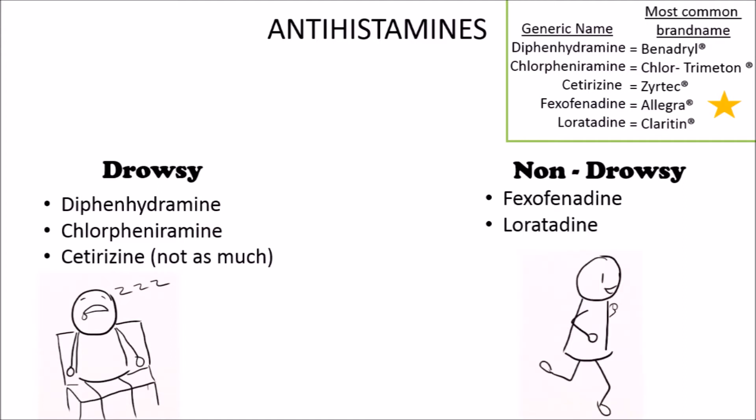In the non-drowsy category, we have fexofenadine, also known as Allegra, and loratadine, also known as Claritin. Generally, cetirizine is going to work the best for most people.